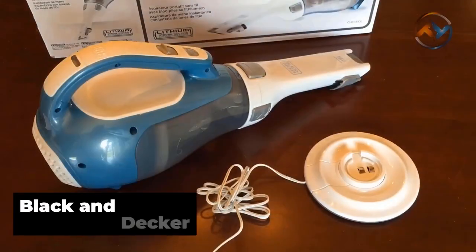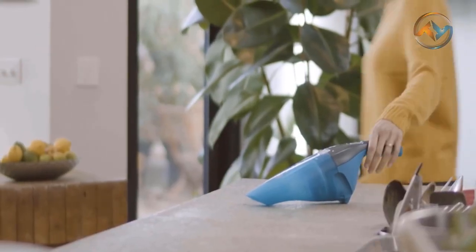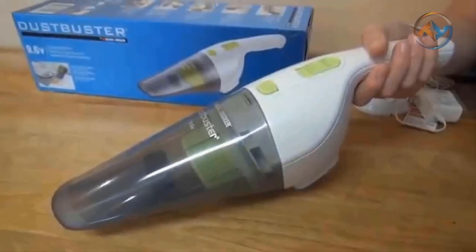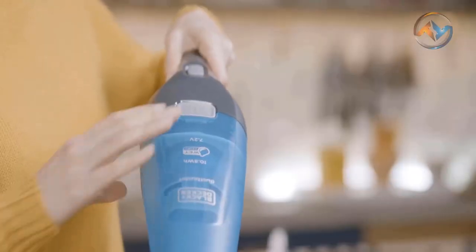Now, we have the Black & Decker Handheld Vacuum Cleaner that boasts lithium technology, strong suction, and fade-free power. Another cordless vacuum, and one of the best on the market, is the Black & Decker Dustbuster Handheld Vacuum. Packed with super-strong suction, a compact design, and fade-free lithium-ion battery power, the Black & Decker Handheld Vacuum Cleaner helps you go where other vacuums can't.